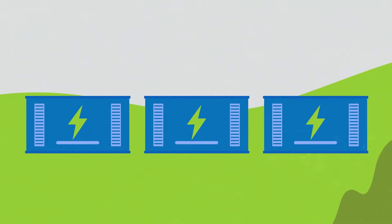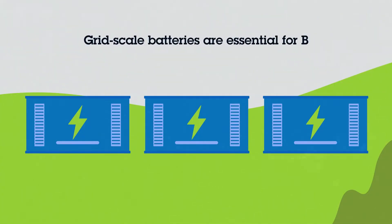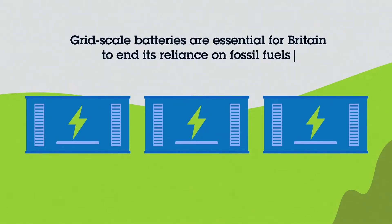This is where batteries come in, storing green energy that isn't needed at the time of generation and saving it until it's called upon. They are an important part of a modern national grid and essential for Britain to end its reliance on fossil fuels.